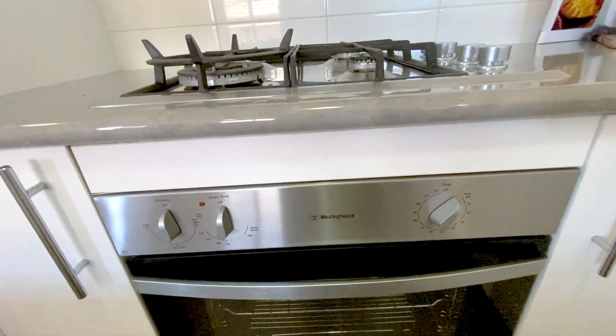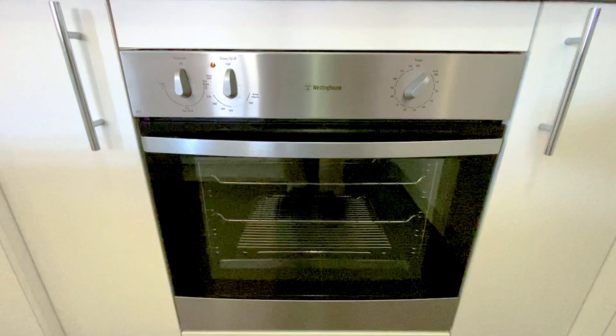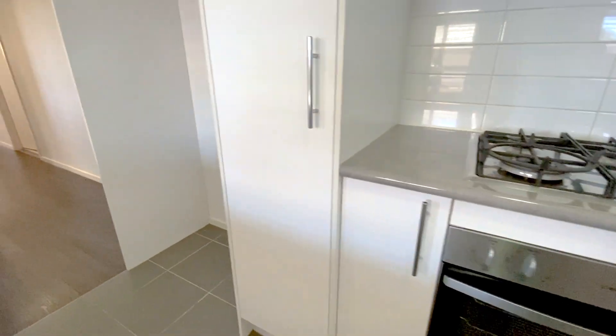The range hood sits over the top of the four burner gas cooktop with stainless steel appliances — that's a Fisher & Parker brand. Same as the stainless steel electric oven, which is a Westinghouse brand. And into the side of that, we've got the fridge space.